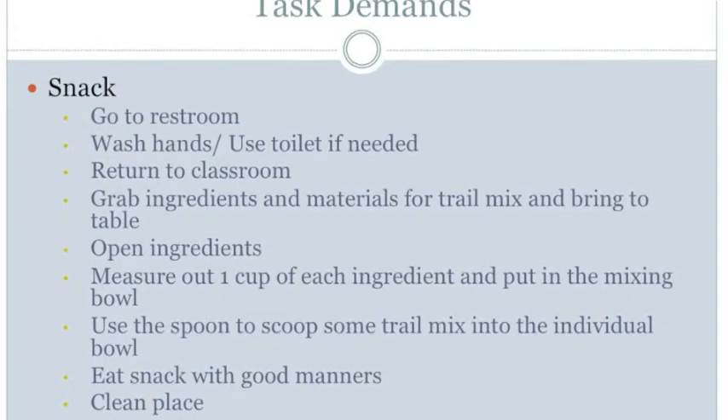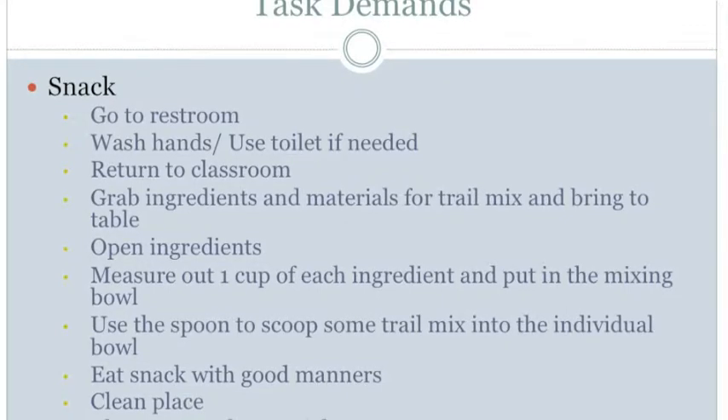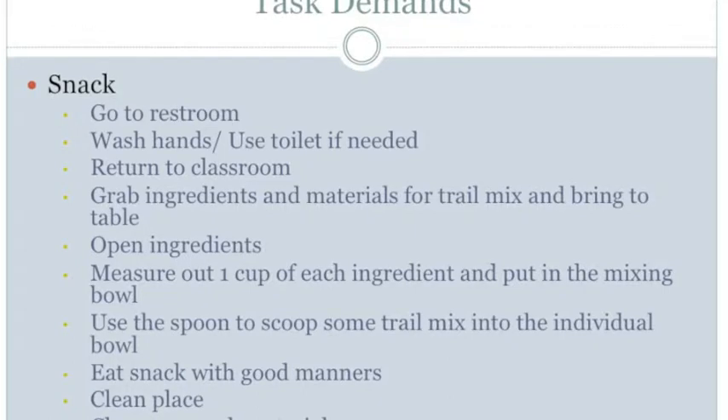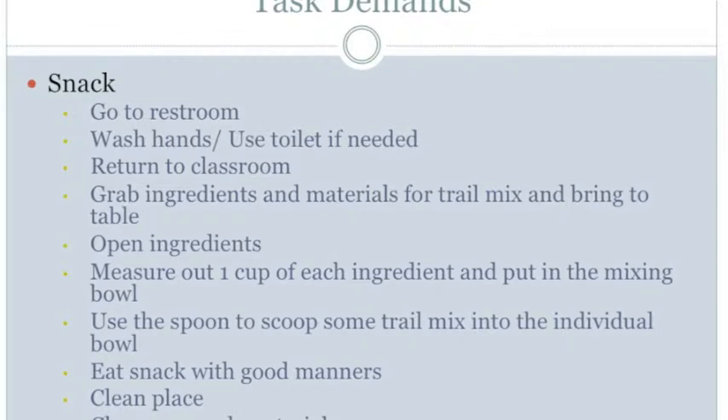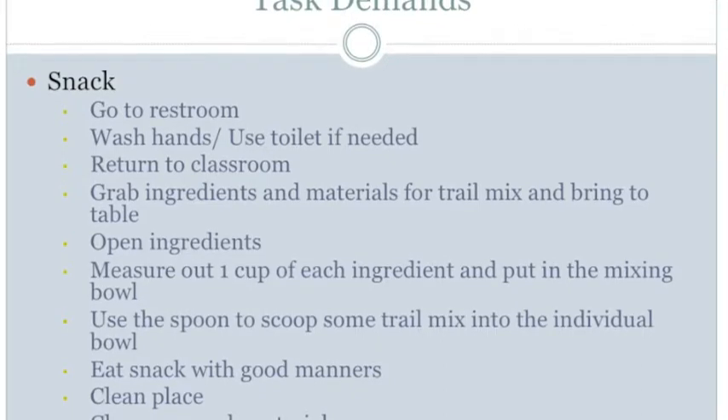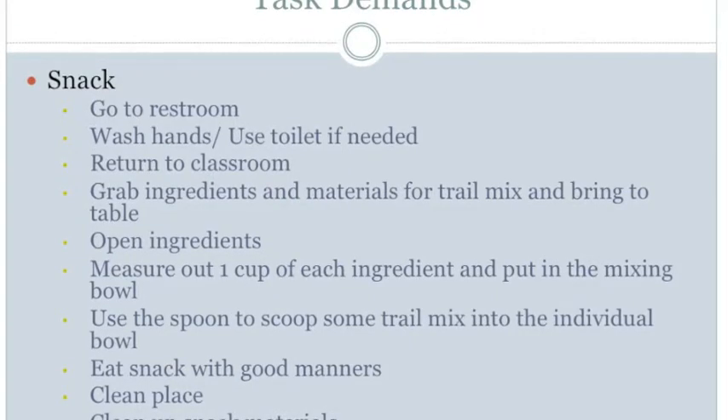The next step is to sit at the table and make a snack — there are no additional demands as they are listed in the previous step. The next step is to open all the ingredients. The perceptive demand is to see the ingredients, how to open them, and to see the recipe. For manipulation, the student must use hands to open the ingredients. For positioning, the student must transition from standing to sitting, maintain balance, and stay upright in the chair.